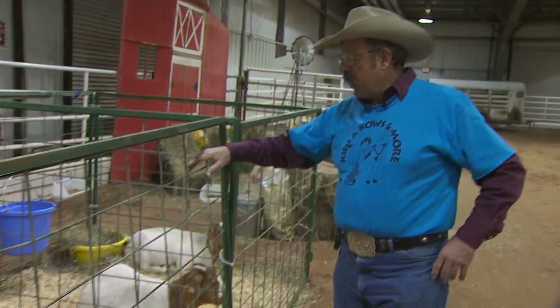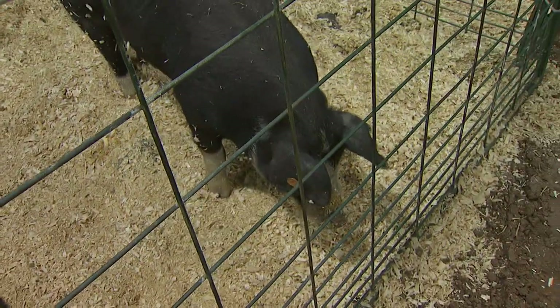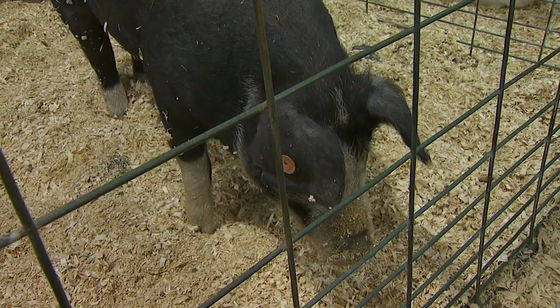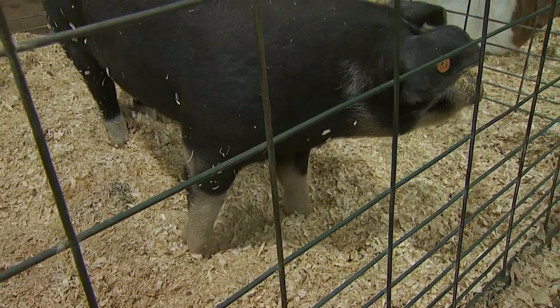Here with me I've got Macon Bacon. She's a Poland-China gilt. Swine provide my favorite breakfast food, which is bacon. Also, ham and pork chops are all cuts of pork that we get from swine.